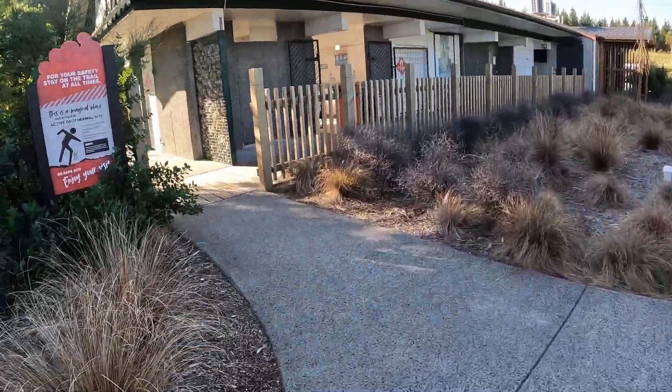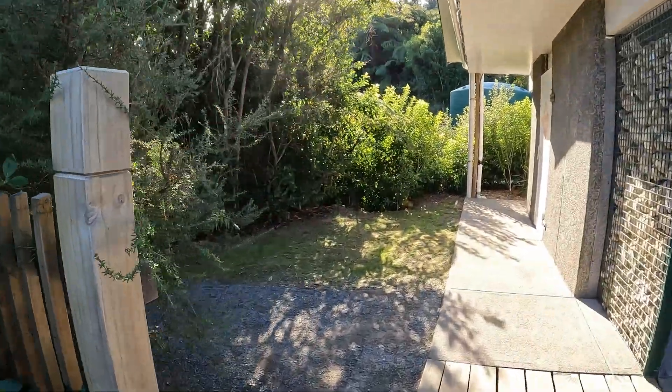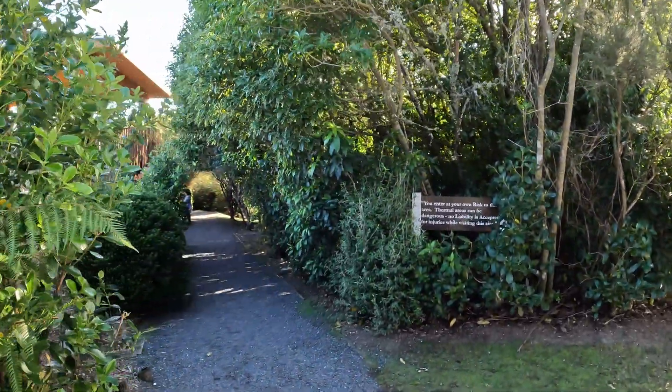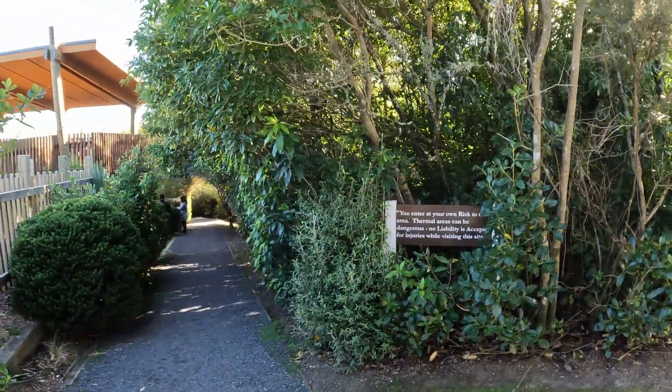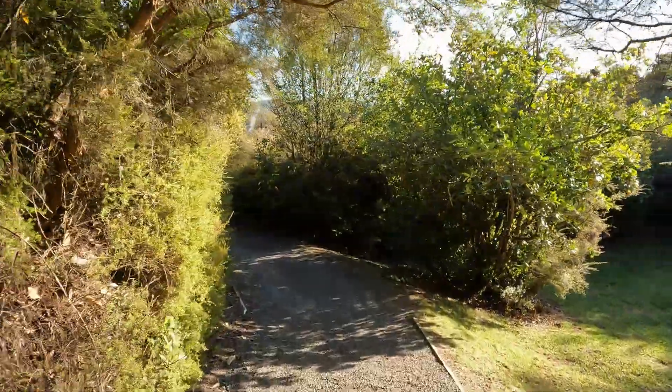Since this is a geothermal field, the ground is hot and fragile. Ground temperature can rise to dangerous levels at times. Warning signs can be seen instructing visitors to follow dedicated walkways. The walkway here is mostly boardwalk, with some gravel sections.